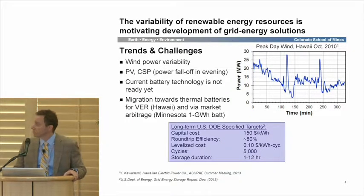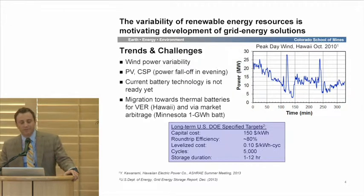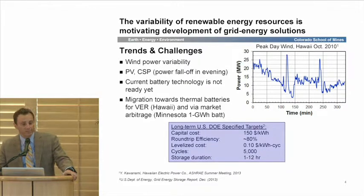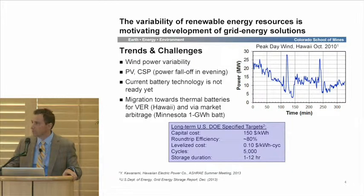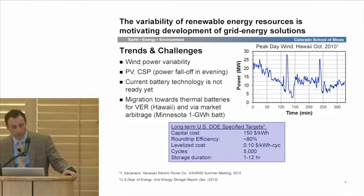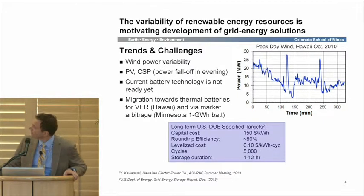Currently, there is no battery technology that really serves this need. Most energy storage worldwide is predominantly pumped hydro. Those facing this problem primarily — island nations, for example — are already trying to develop solutions I would call poor solutions: taking high-grade electrical energy and storing it in low-grade hot water, a so-called thermal battery. That's being done by Hawaiian Electric Power to manage this variability. It's also being done in electricity arbitrage models. Minnesota has the dubious honor of perhaps the largest thermal battery in the country at one gigawatt-hour. It's essentially a thermodynamics sin. But good economics doesn't necessarily always mean good thermodynamics.